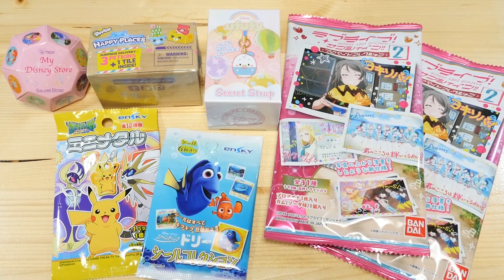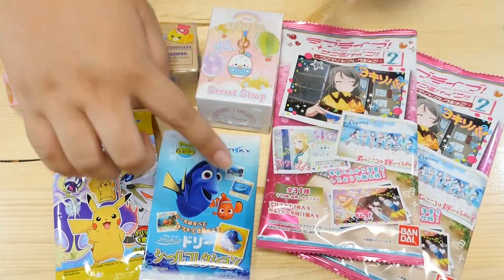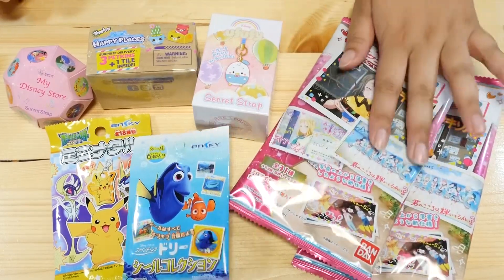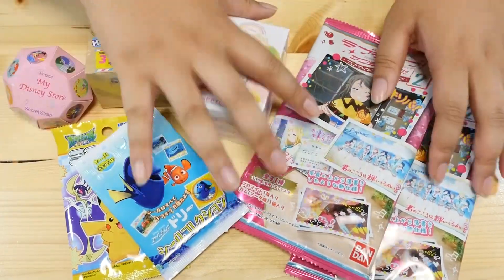Hey guys! Today I have a new magical blind box video for you and I already went ahead and picked out the blind boxes. I am going to open these — one, two, three, four, five, six, seven. And if you follow me on Twitter you may know that I found these on sale. They were a hundred yen each, super cheap, and these were little cheapy ones too. So I thought we could open a bunch today.